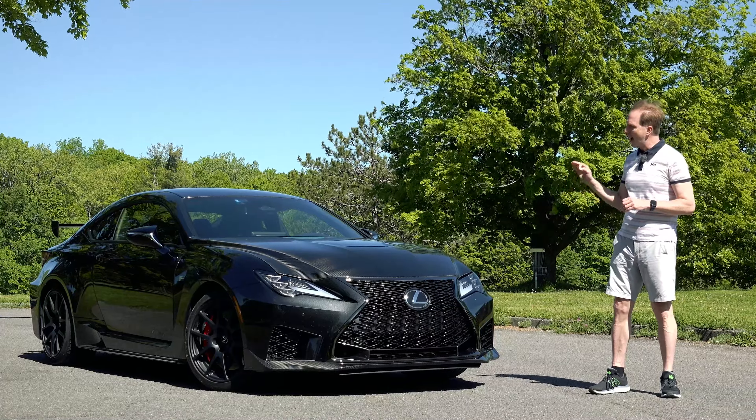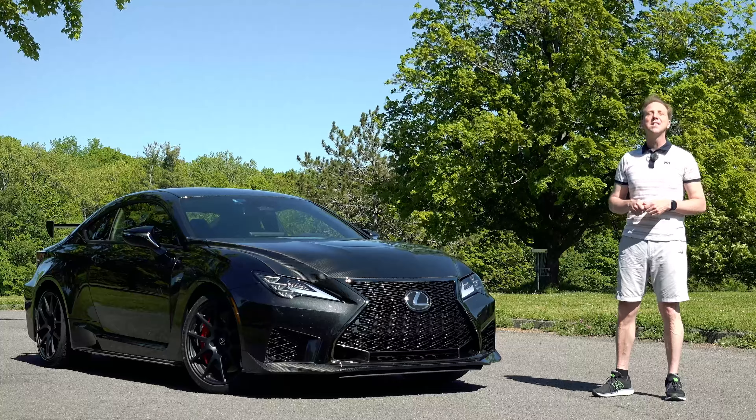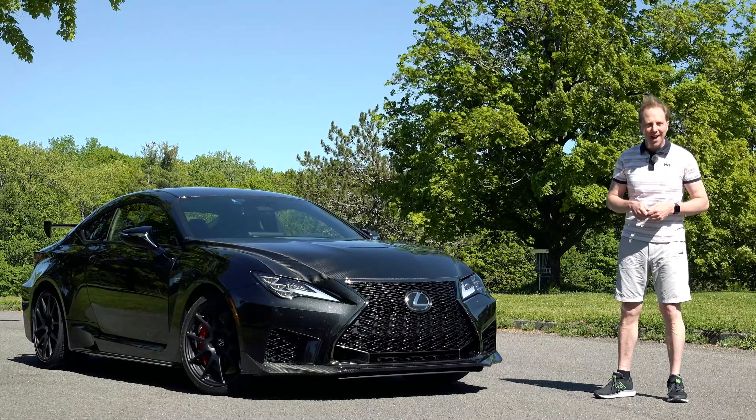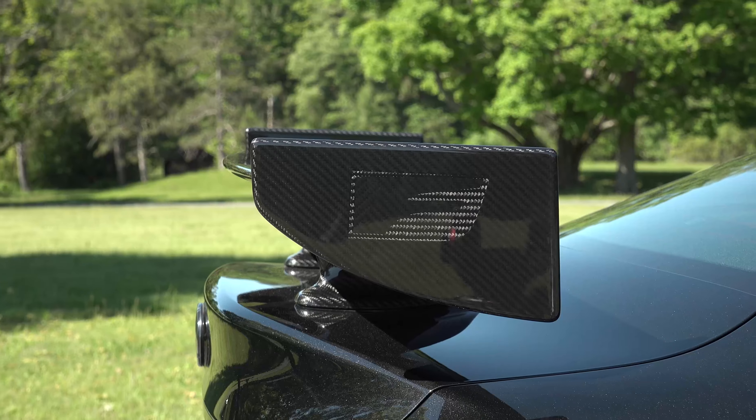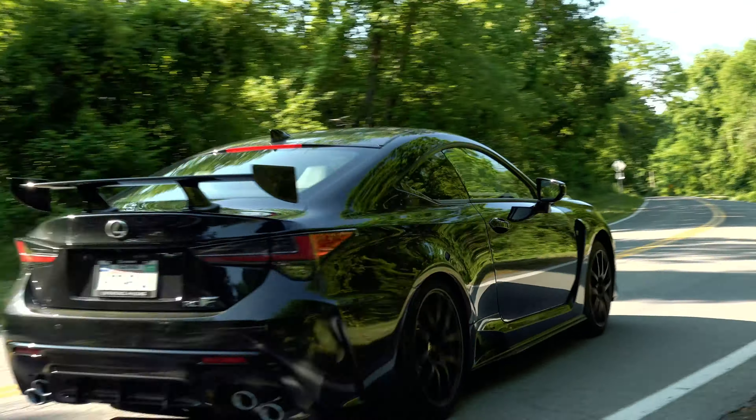But a carbon fiber rich high wing track edition? This is the over $100,000 RCF. At Lexus, it's the letter F that stamps models designed to raise pulses.